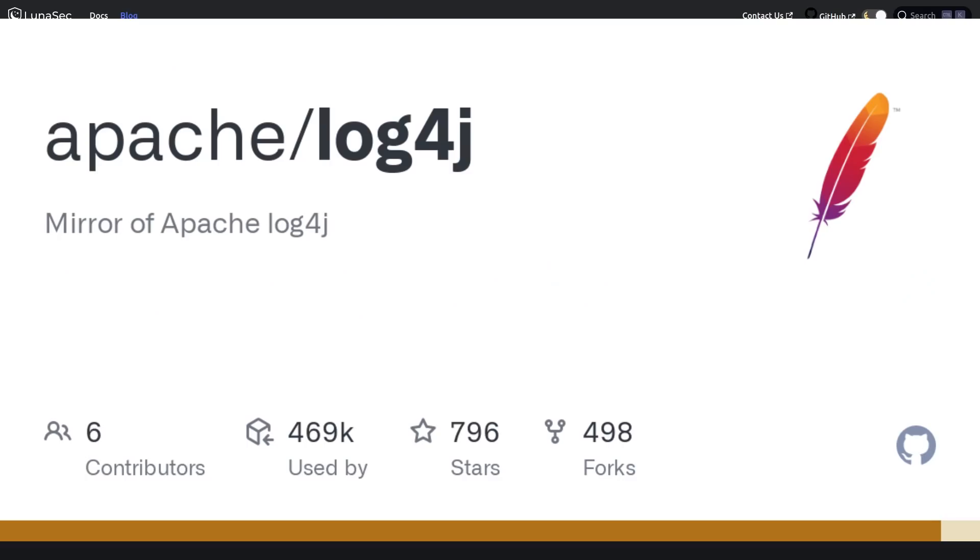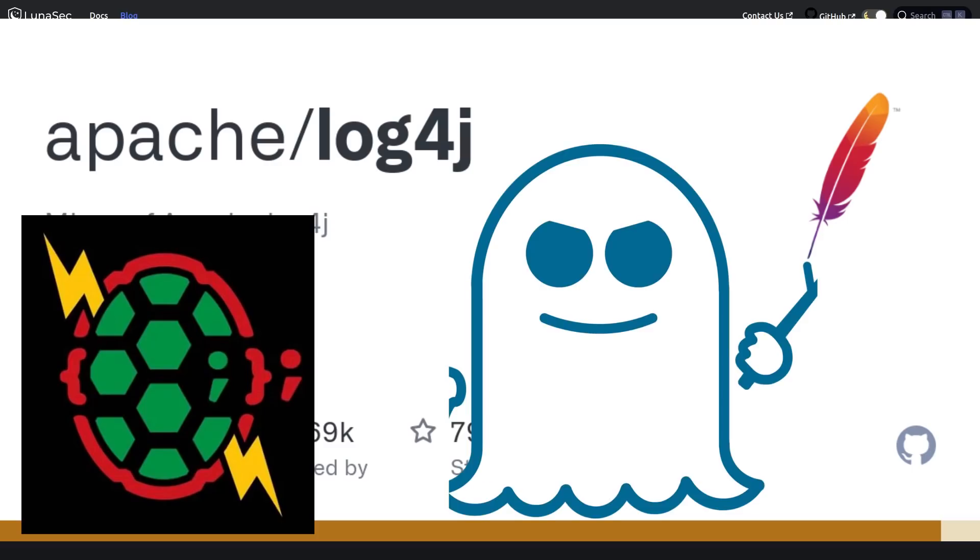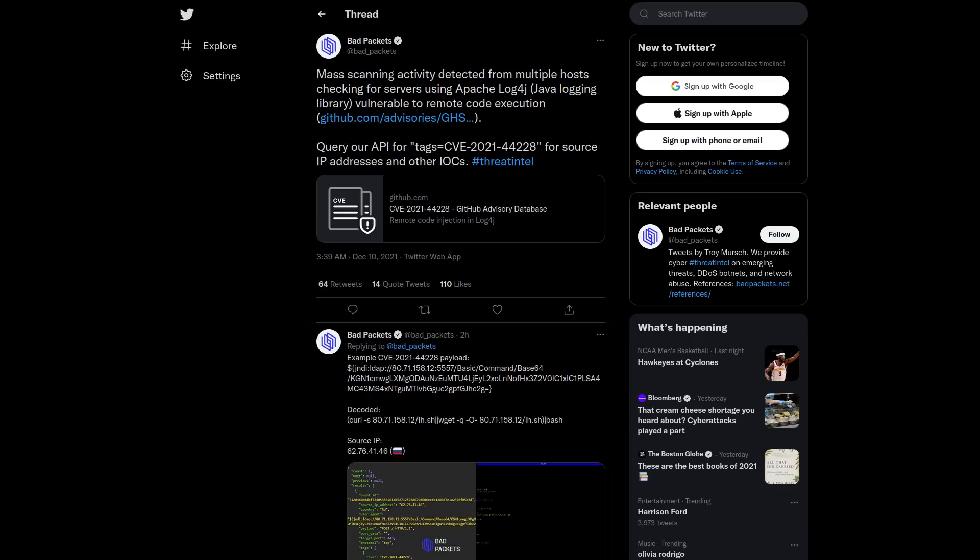This is — I can't even really think of something recently that's been this bad. This is maybe like Shellshock or the Spectre vulnerability.